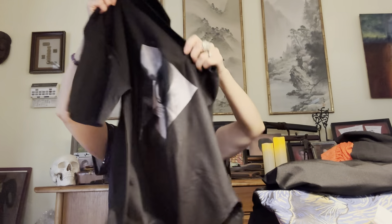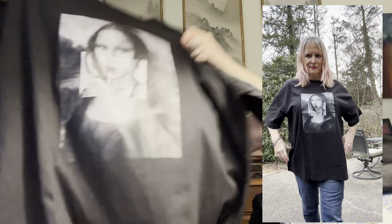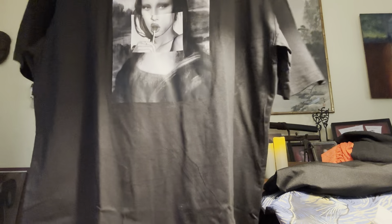And now this t-shirt — I don't know, this is like huge. It has Mona Lisa on it, but it's way too big. I don't know what went on with that one; it ran really big.